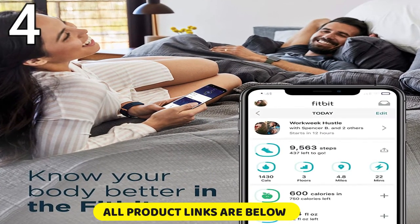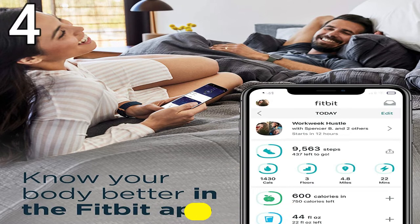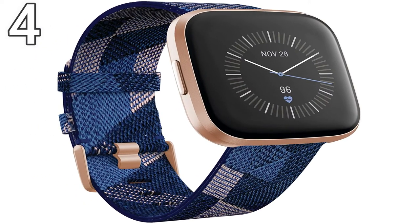Comes in a wide variety of colors and sizes. Has excellent health tracking apps and sensors for heart rate, sleeping, etc. Can allow you to pay on the go or receive calls and texts. Good battery life overall, especially for its size. Has Amazon Alexa built in.